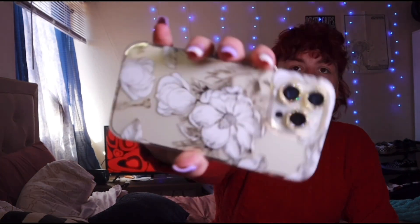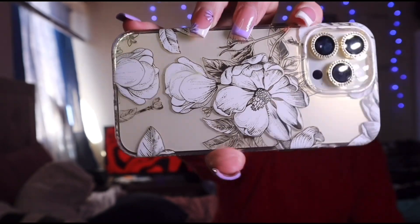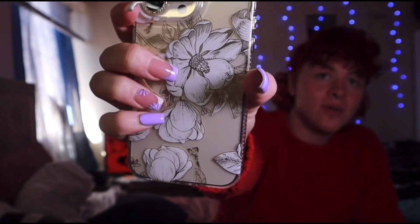The first one I showed you guys — the one I got second — had ten-foot drop protection. The next one is also from Walmart, and it's the one I had on my phone before I got my current case. I love this one — it has gold detailing with flowers and a clear back. This one was ten dollars and also has ten-foot drop protection.